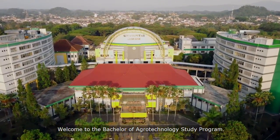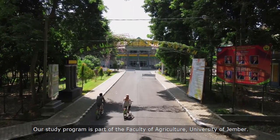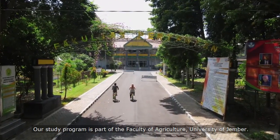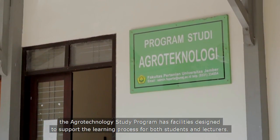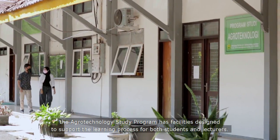Welcome to the Bachelor of Agrotechnology Study Program. Our study program is part of the Faculty of Agriculture, University of Jember. In order to provide excellent education, the Agrotechnology Study Program has facilities designed to support the learning process for both students and lecturers.